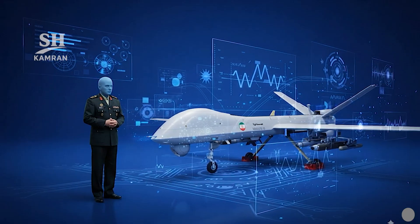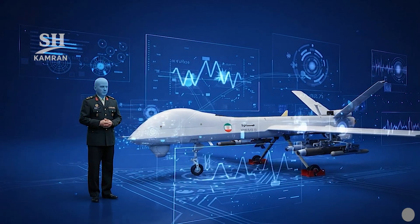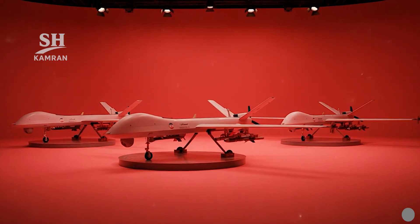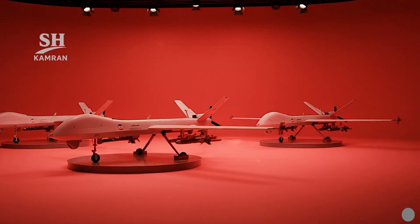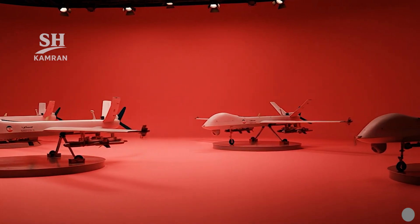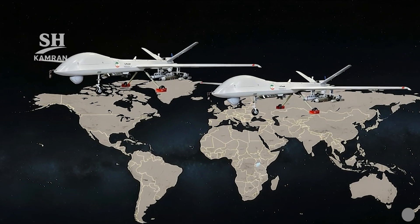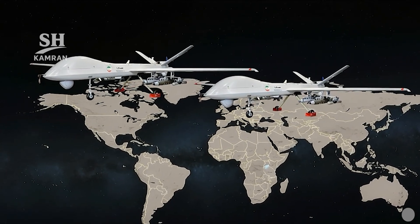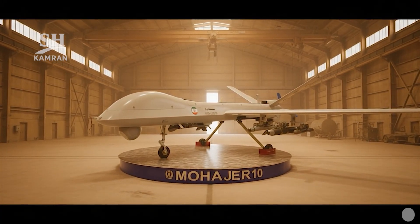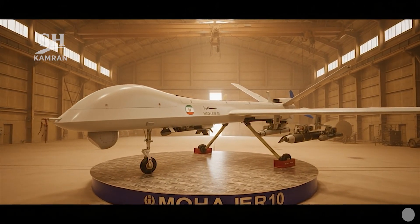The Defense Ministry confirmed electronic warfare packages can be integrated. The drone can conduct radar jamming and signals intelligence missions, adding support roles beyond regular strike operations. Mohajer 10 also serves as a versatile airborne electronic platform. It was designed for border patrol and reconnaissance duties, with long endurance covering wide areas and providing commanding officers reliable situational awareness for sensitive regional monitoring.